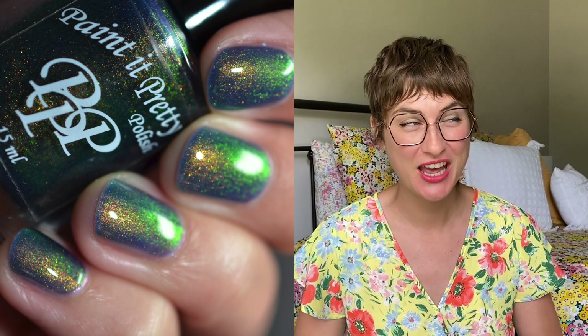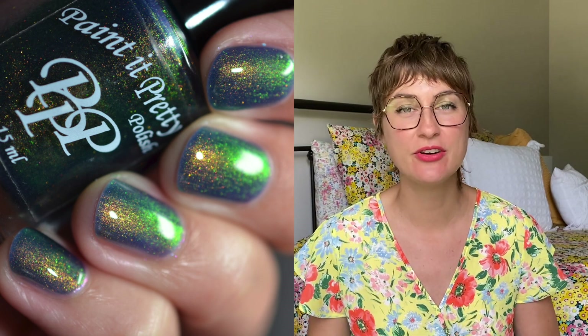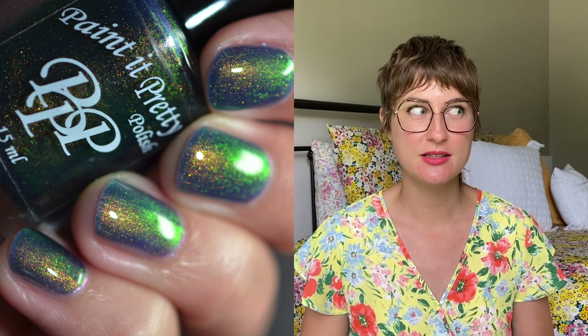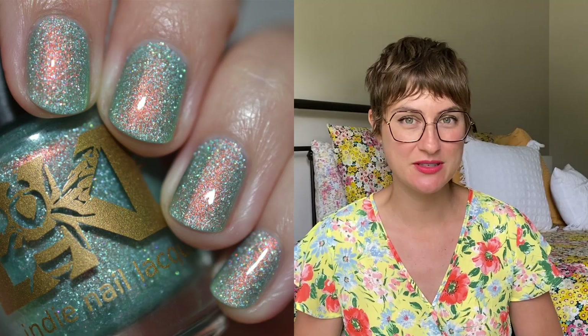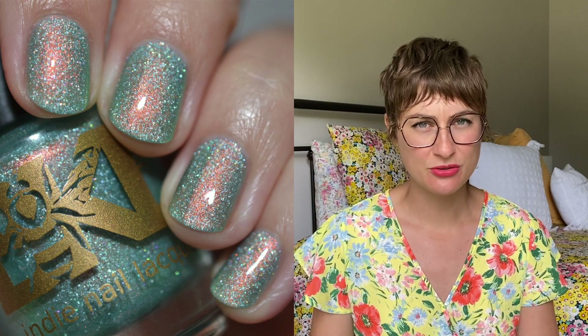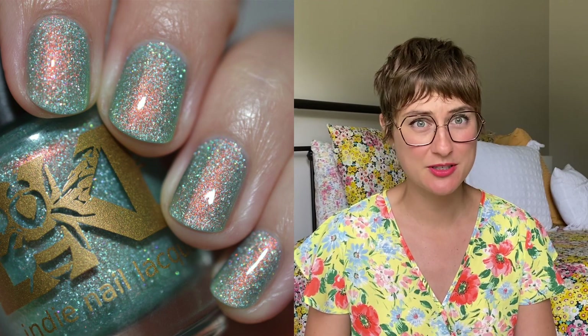In terms of my favorites, I'm going to have to go with the Paint It Pretty Polish — it is so pretty and it's apparently the color I didn't know I needed. And of course I love the Bee's Knees Lacquer; it is just the prettiest minty shade and I now kind of need every single one of those A Lion with a Thorn in Its Paw siblings because I am obsessed.